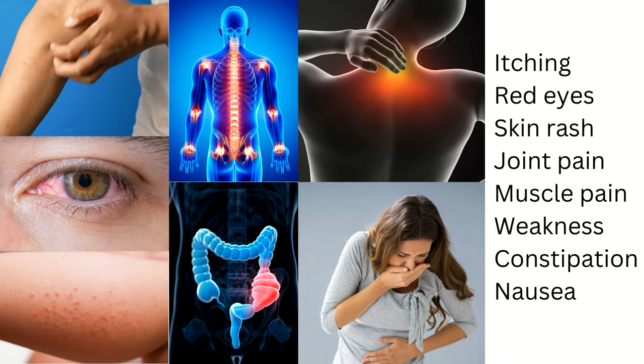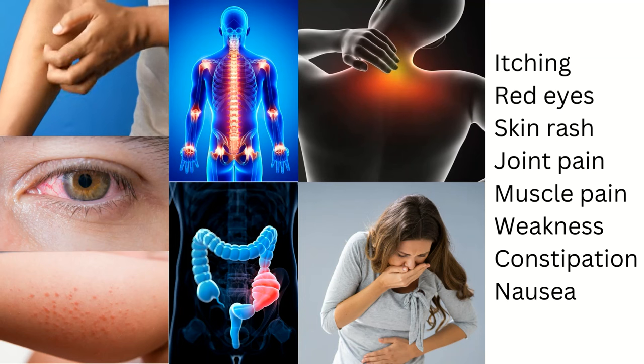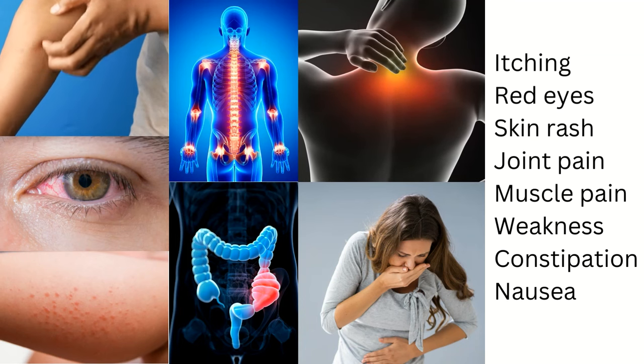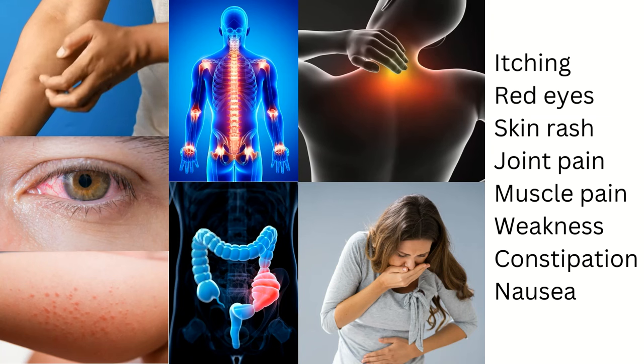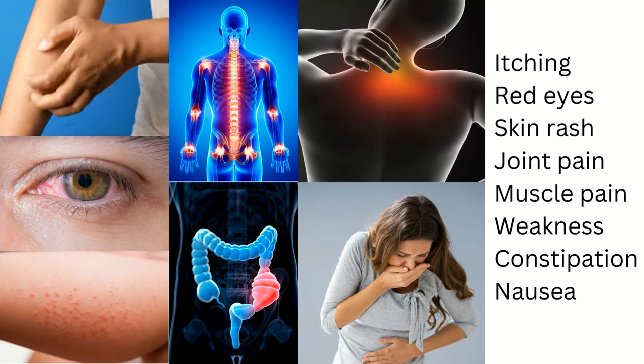Most people have no symptoms when their phosphate level is increased. Others may experience symptoms such as itching, joint pain, muscle pain, weakness, rash or bumps in the skin, red and itchy eyes, constipation and nausea.